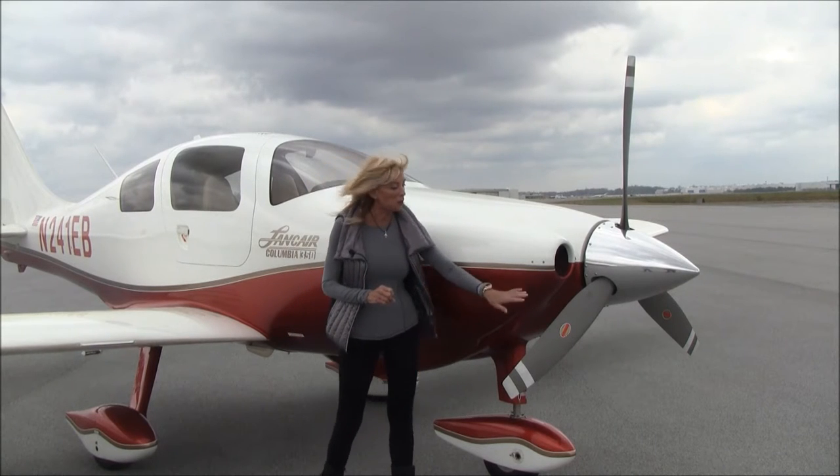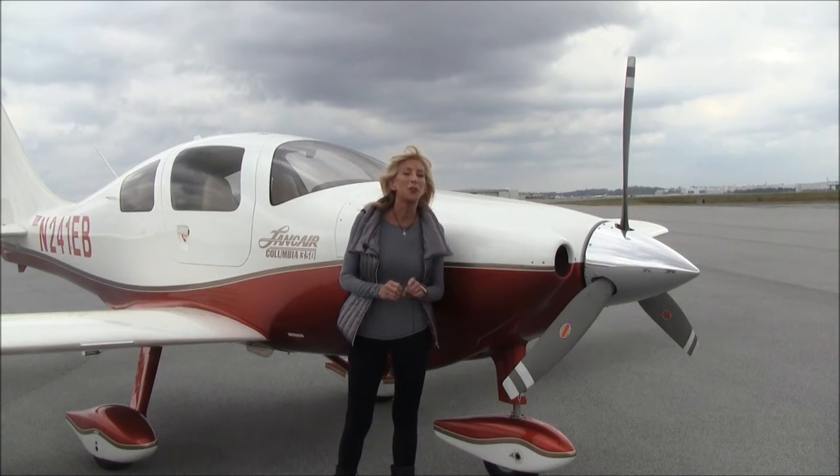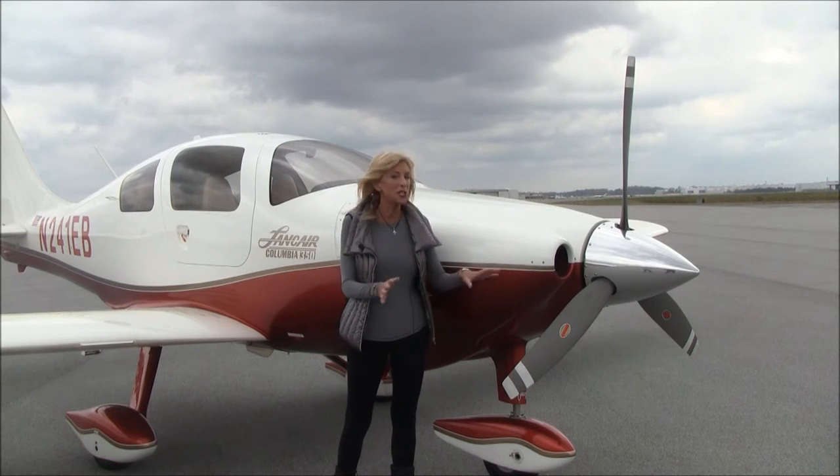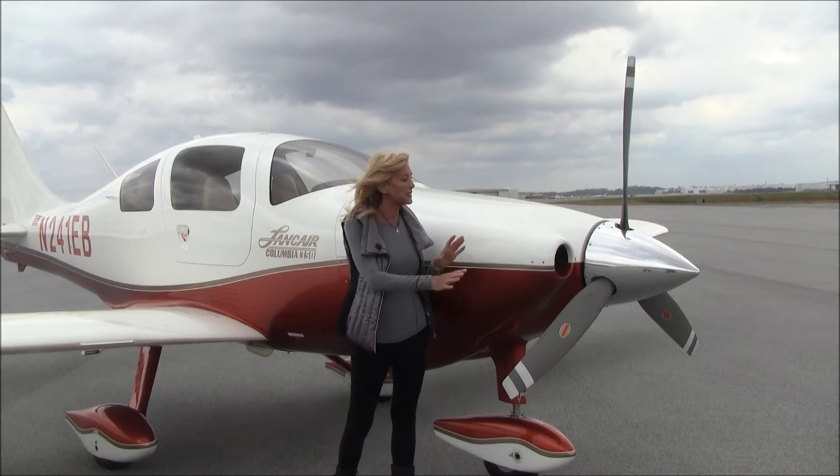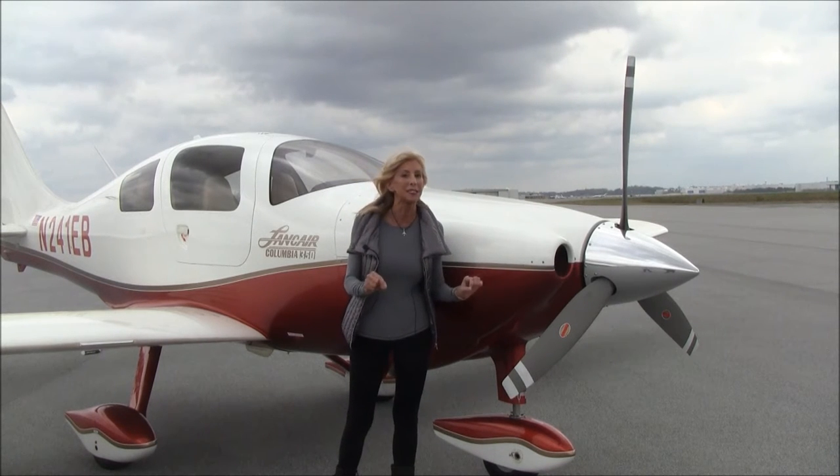Check out the prop. This has got about 425 hours on it since prop overhaul, and it was done just because it was recommended at the six-year point. There was never a prop strike or anything like that. The airplane has always been babied and meticulously maintained.